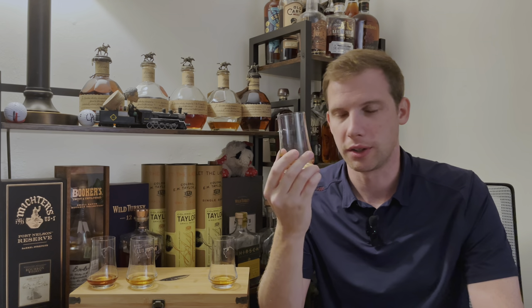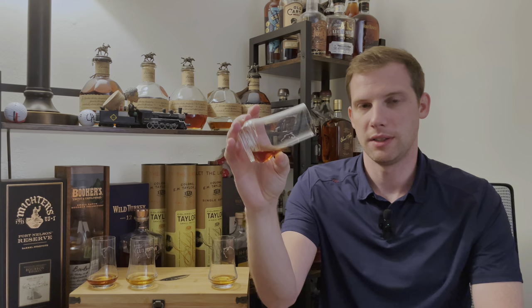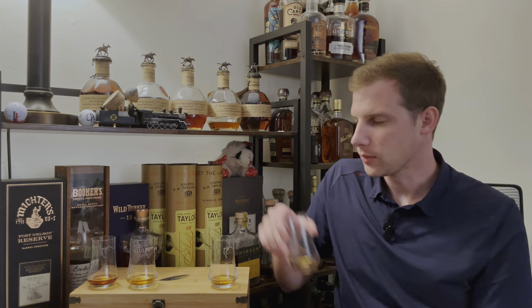Number two — oh, that is much darker on the nose. You can see the color; it's much darker than the last one. That nose — that's a good nose. I'm getting much more of the caramel, oak, maybe a little banana. That is good, whatever that is. I'm getting a much richer, darker, complex palate. I'm almost at a loss for words how good that is. On the palate I'm getting a lot of banana notes with caramel and oak. Good finish — that's a winner. We'll see how it stands up, but that's a clear favorite.